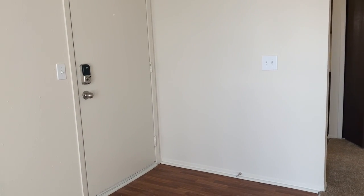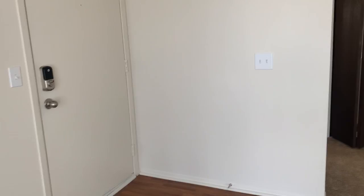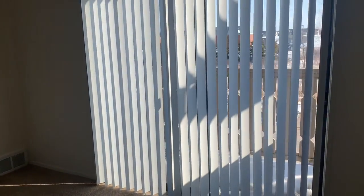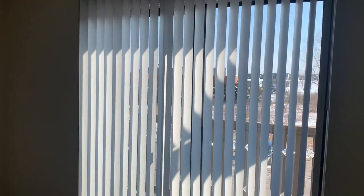When you walk in, you're going to walk into the living room where there is a balcony.